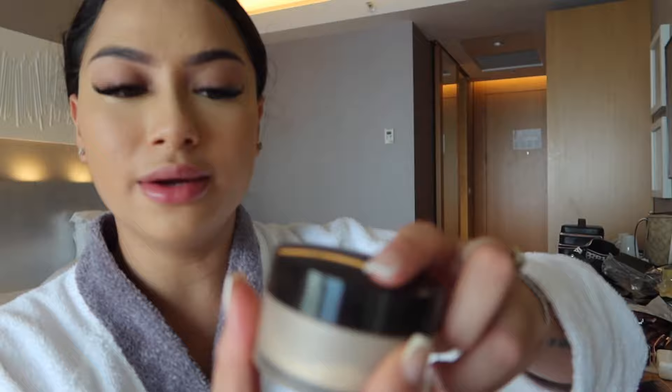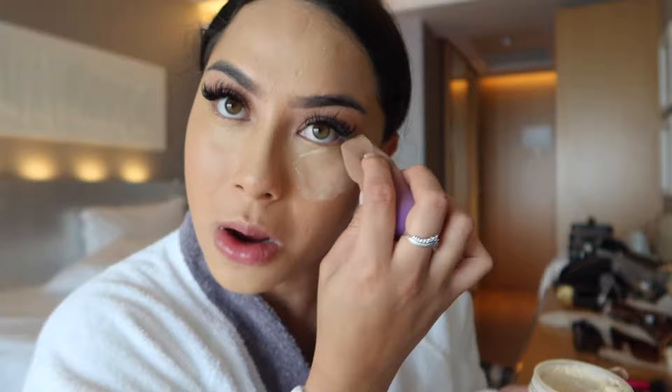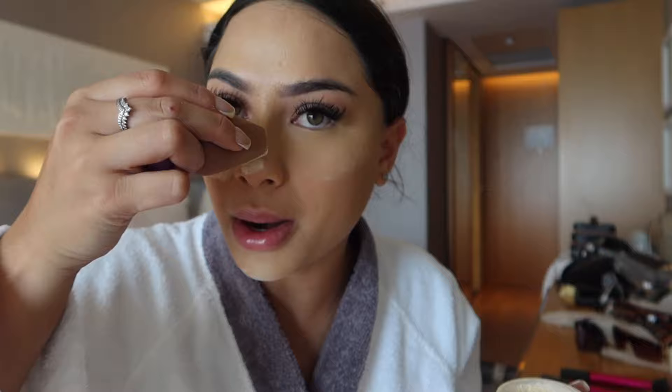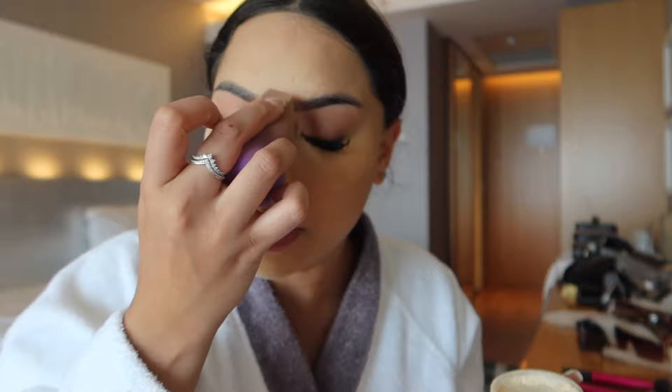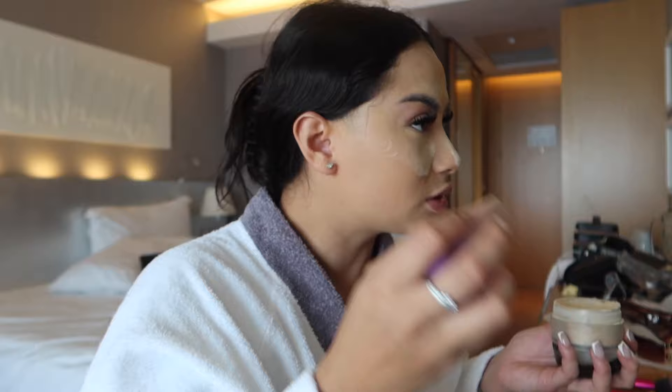Now I'm going in with my Laura Mercier translucent powder. I love this, it is so good. I dip my beauty blender in it and I bake under my eyes, everywhere that I put the concealer - over here, my nose, my forehead, everywhere that I concealed practically. Everyone's requested for me to do my makeup routine and yeah this is literally what I do.